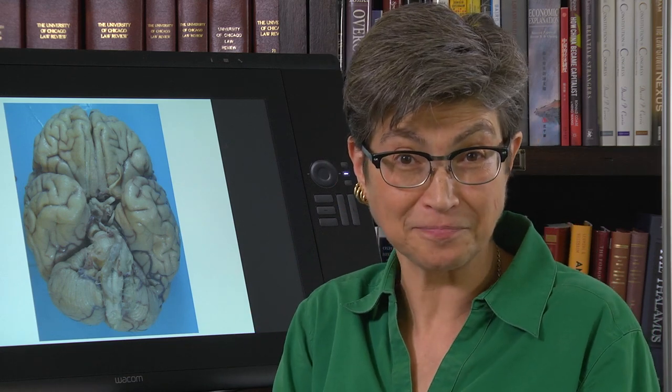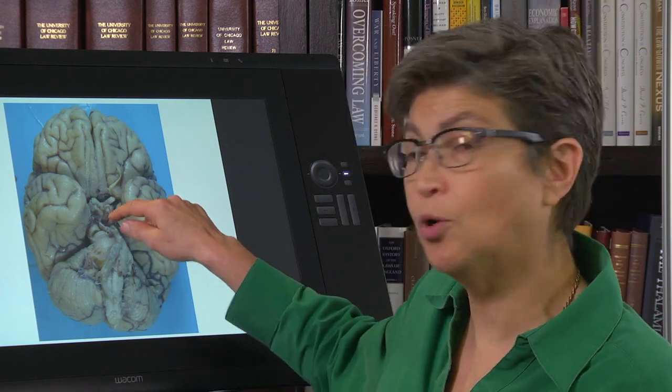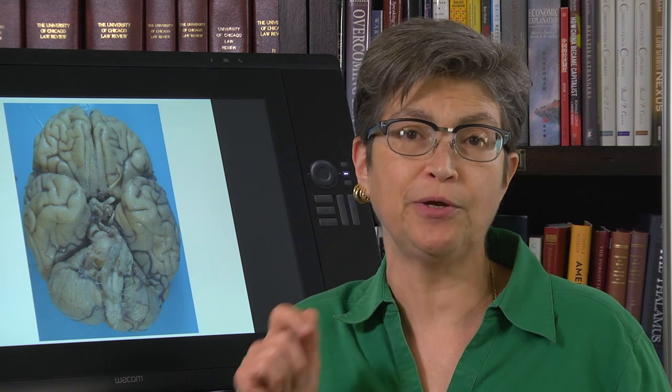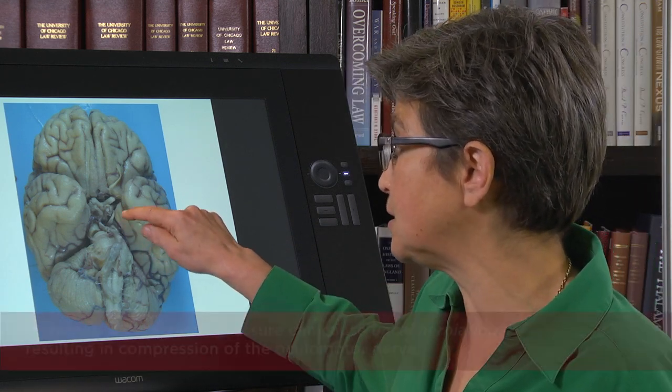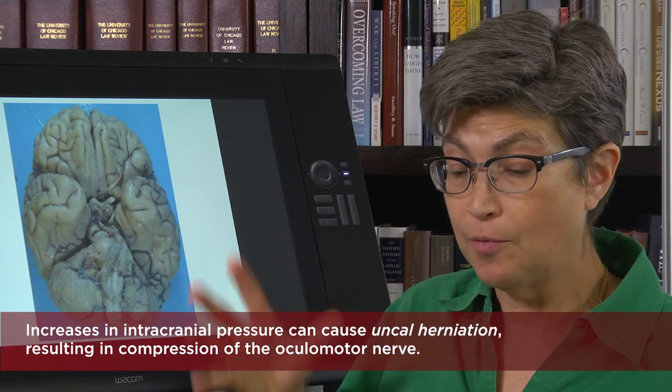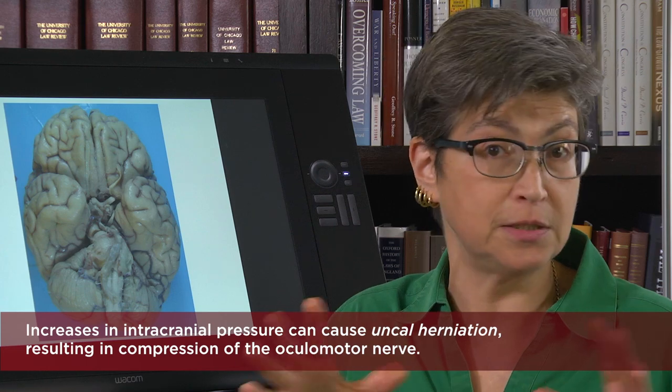How will you know this is happening? You'll know because of what happens to the pupil. If the ocular motor nerve is not working, it can no longer constrict the pupil, so the pupil is going to widen — it's going to blow. Not only will it blow, but there will be no pupillary light reflex. A blown and unresponsive pupil is a medical emergency. It suggests there's enough pressure that something is pressing on the ocular motor nerve, and pressure that reaches the brain stem is quite dangerous.